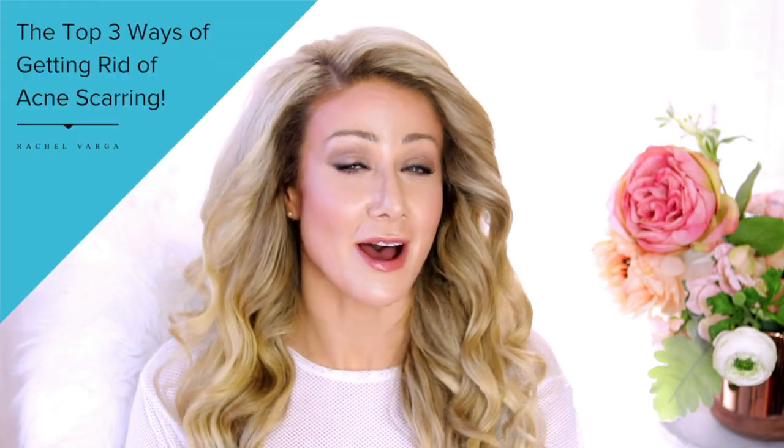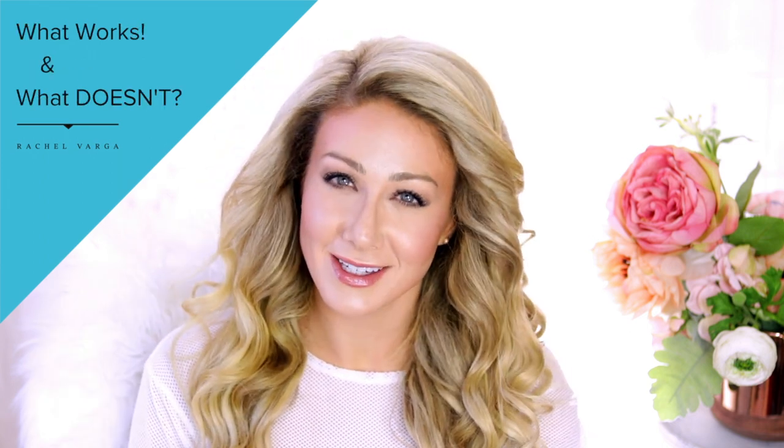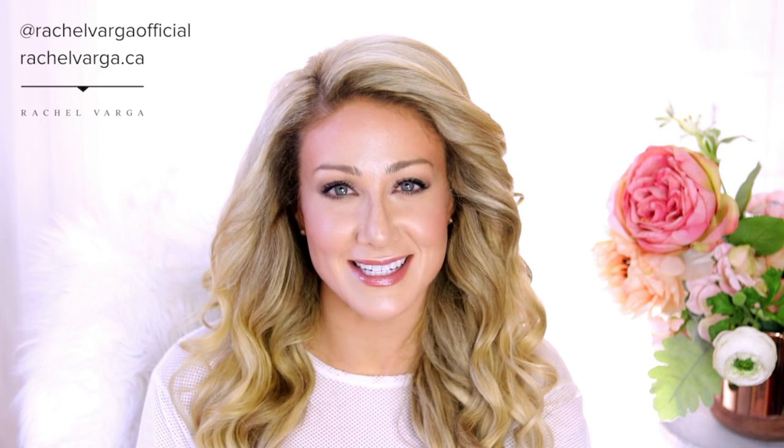Have you ever wondered about the top three ways to get rid of acne scarring — and what works and what doesn't work? Wouldn't you just love to know that? I can't wait to share my best skin-boosting tips as an advanced aesthetic registered nurse.